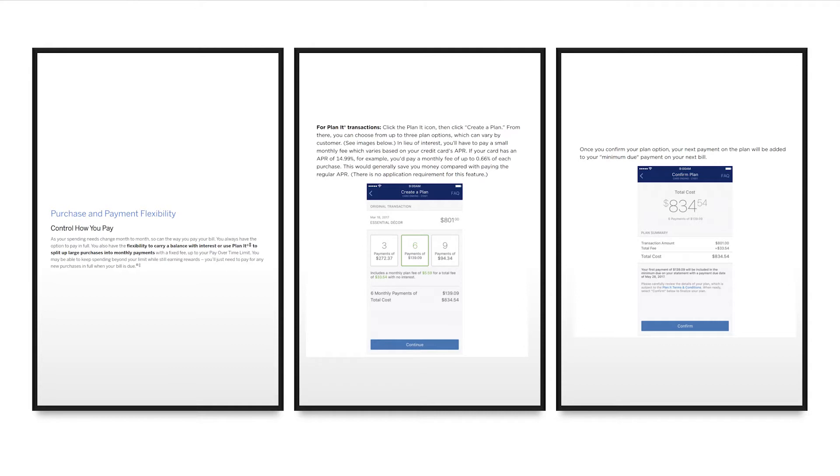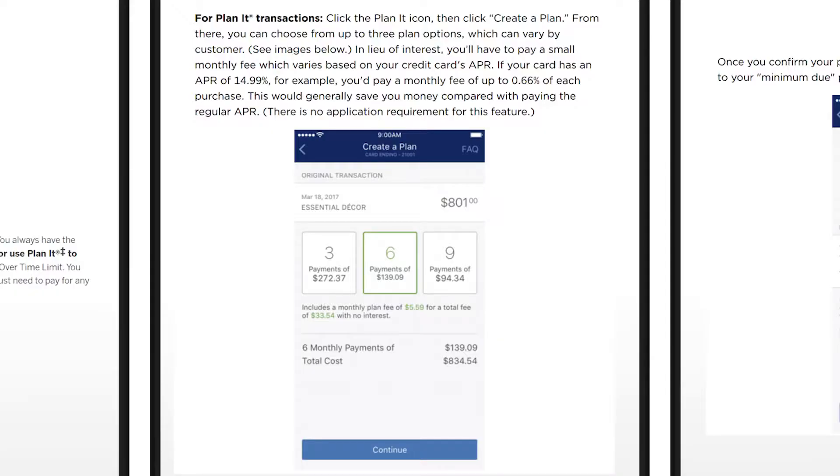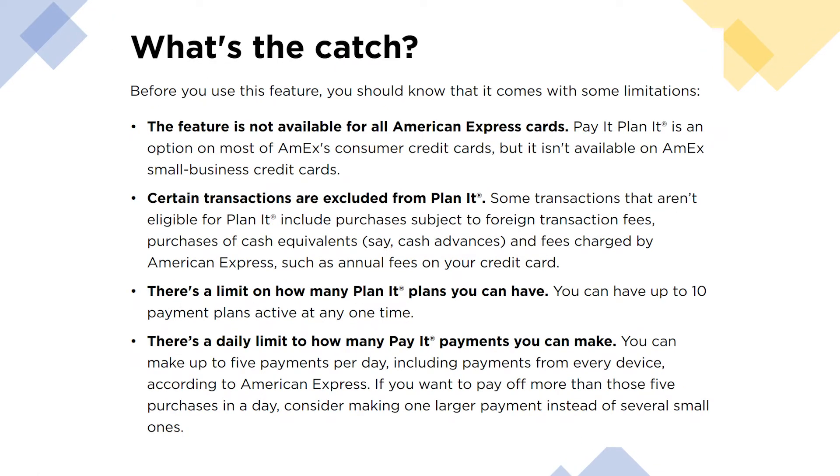One of the unique selling points of American Express credit cards is something called Plan It. Plan It is essentially a way for you to have purchase and payment flexibility — Chase has a similar benefit. You can choose a particular transaction and plan how you pay it off, with options of three, six, or nine payments. It's not interest-free; there's a baked-in fee, but Amex makes you aware of it before you confirm. Not all Amex cards have it, but the green card does, and certain transactions are excluded. You can have up to 10 active payment plans at any given time.